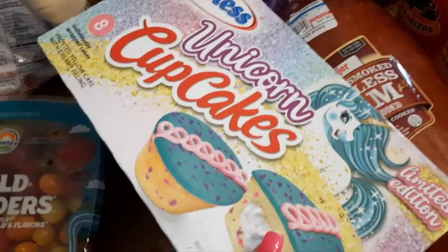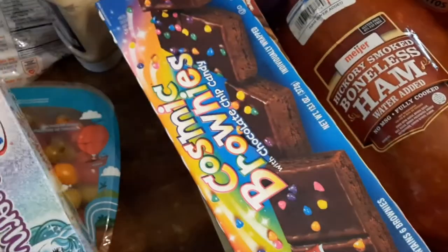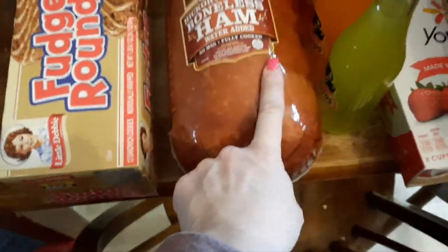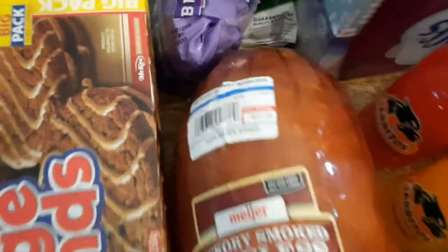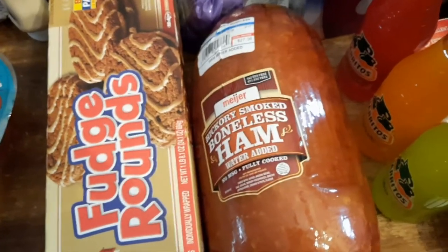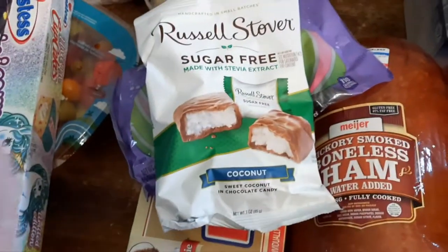I got unicorn cakes — these are something new; my daughter used to like fun kinds of cakes and we haven't bought them in a while. Then the cosmic crownies and fudge rounds. I got hickory smoked boneless ham for Easter — normally $3.99 a pound, they were $2.99 a pound. If I find them on sale again I'll pick up another ham. We got jelly bird eggs — the black licorice ones are my husband's only — and then coconut.